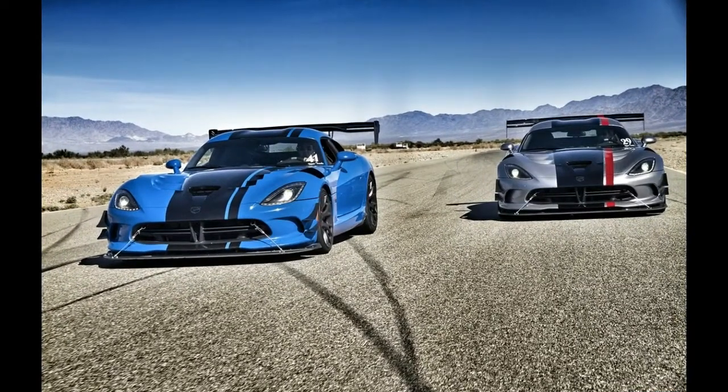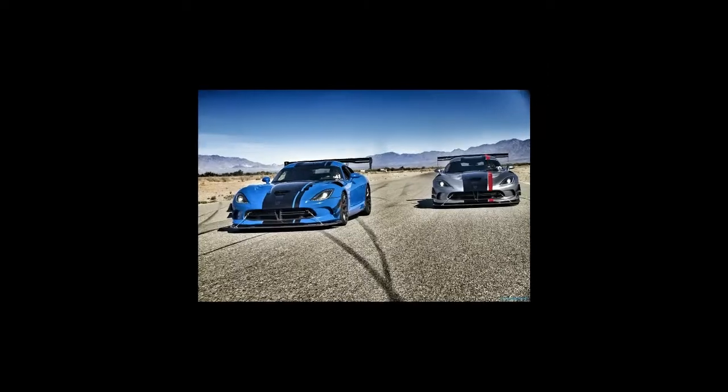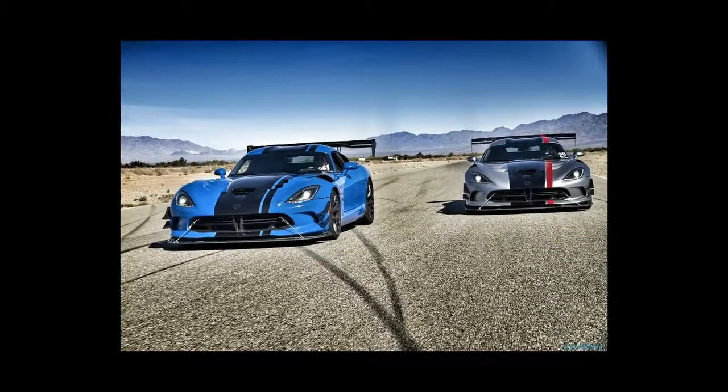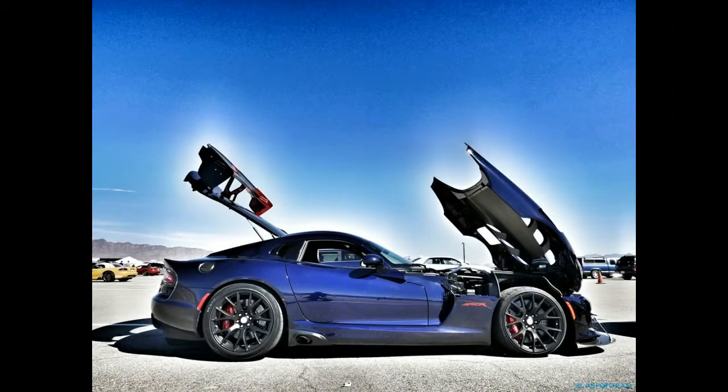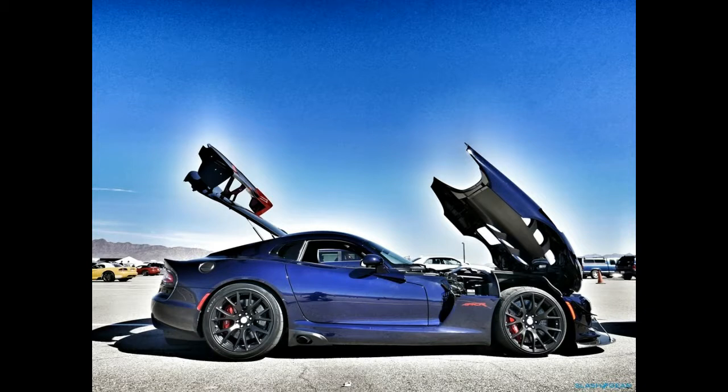The Viper has enjoyed a very specific reputation since it first hit the scene in 1992, and the ACR — or American Club Racer — is the barely legal model that feeds the flames of the coupe's bad boy image. Although the Viper was designed from the get-go to mirror the wanton abandon of the original Shelby Cobra, but in a slightly more modern form, the brand has produced several ACR versions of its muscular monster intended almost exclusively for track use, of which the 2016 edition is the latest and greatest iteration.